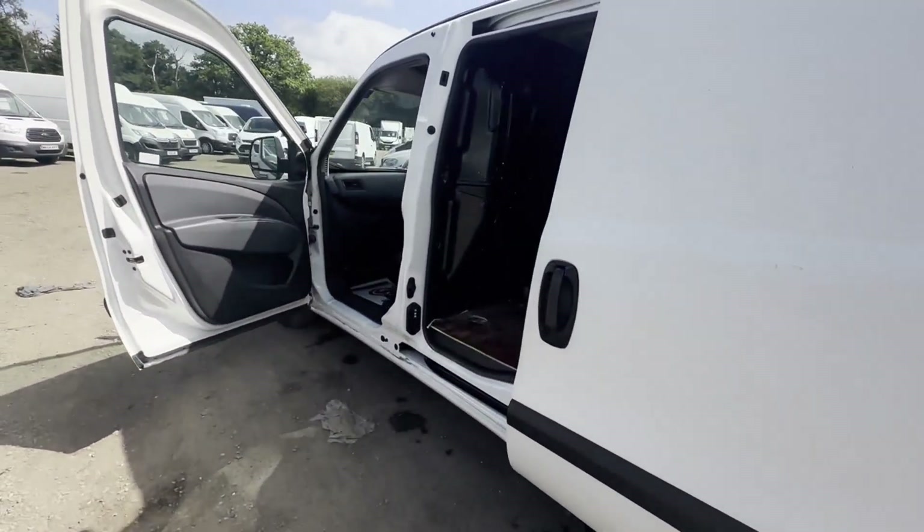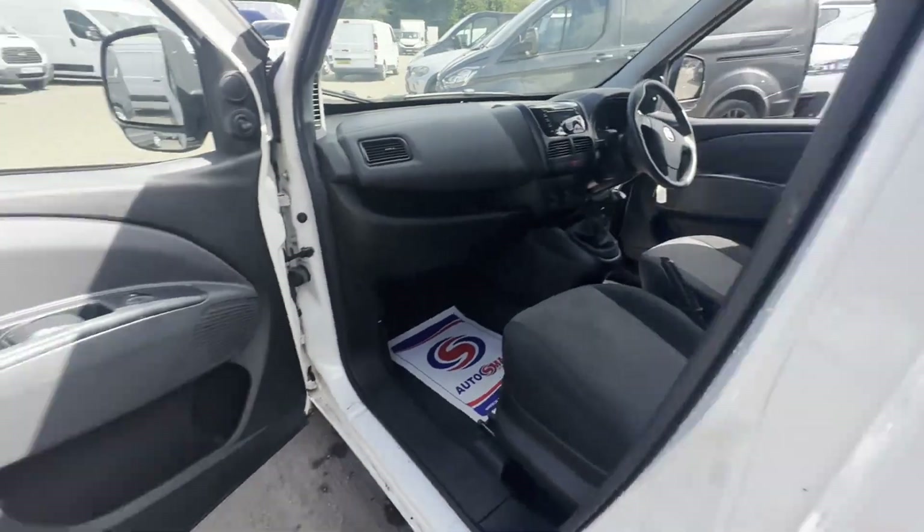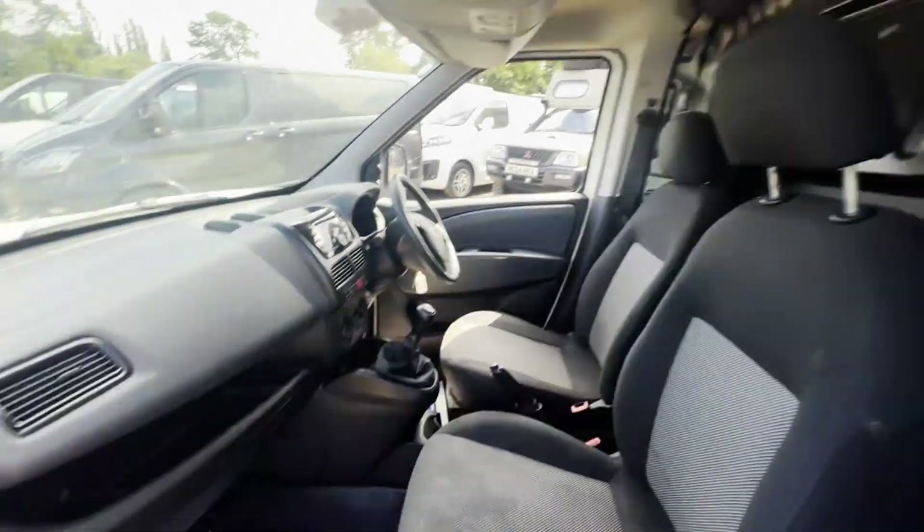Well looked after van. Features: two former keepers, part service history, two keys, electric windows. EU status: Euro 6. HPI clear. Click the link in the description for pictures and more info.